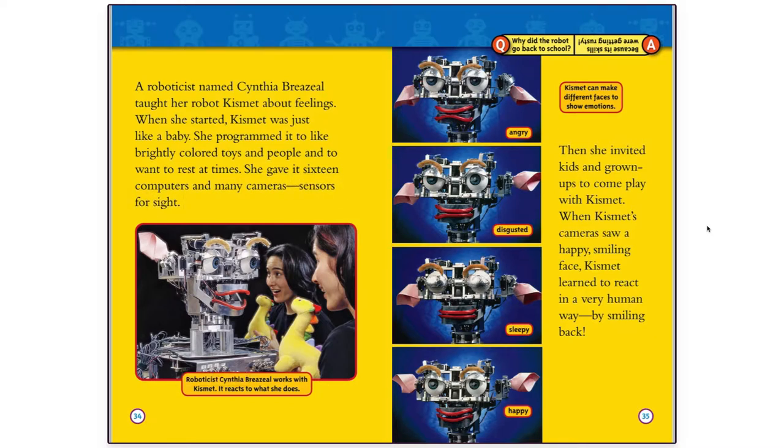Roboticist Cynthia Breazeal works with Kismet — it reacts to what she does. Then she invited kids and grown-ups to come play with Kismet. When Kismet's cameras saw a happy, smiling face, Kismet learned to react in a very human way by smiling back. Kismet can make different faces to show emotions.